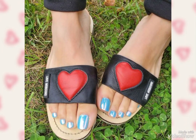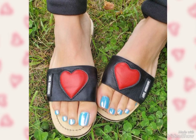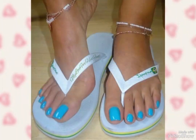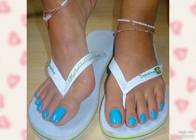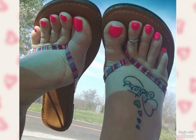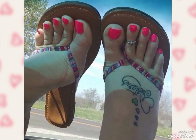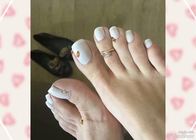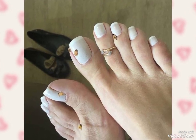Don't forget to subscribe to my channel and like my video. If you guys have any requests, don't forget to tell me in the comment box. These are so beautiful and pretty toenail designs. I hope you guys are enjoying this new collection of very trendy toenail designs. I'll come back with another beautiful video.